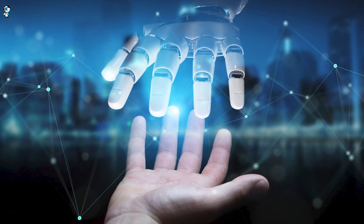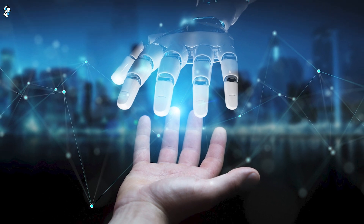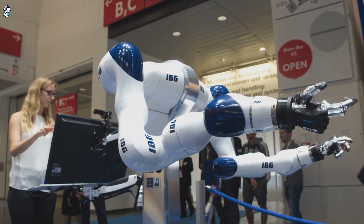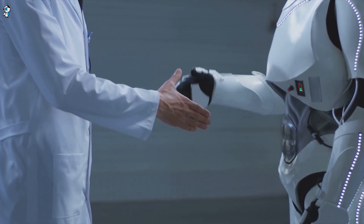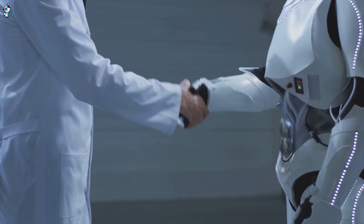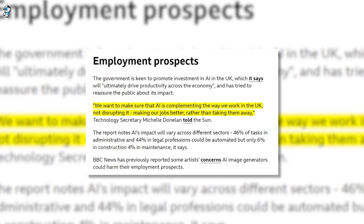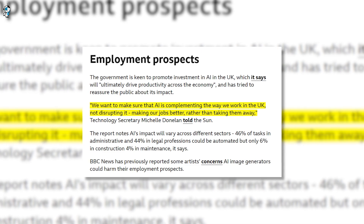The future lies in seamless human-robot collaboration, with people and machines complementing one another's strengths. With the right vision and policies, automation could free humanity for more meaningful, fulfilling work. Rather than displaced jobs, responsible implementation of robotics and AI can upgrade our economy and improve people's quality of life. But we need serious investments in retraining programs and new social safety nets to support workers impacted by technological change.